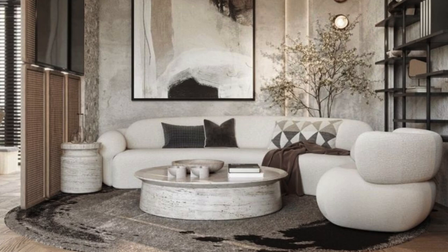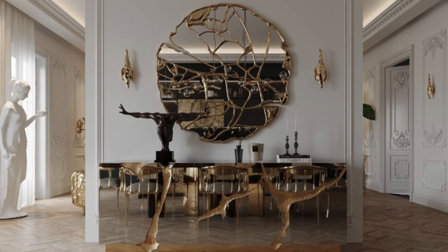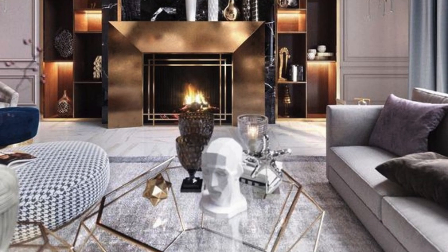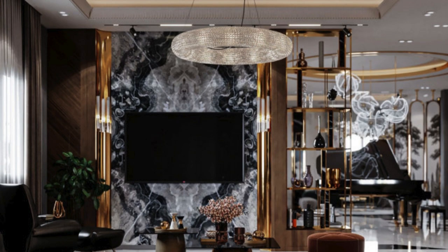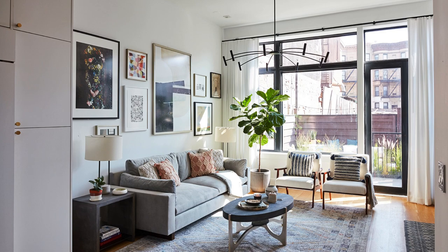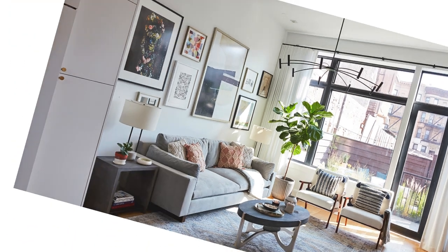Carefully chosen accents, such as vases, sculptures, or a curated selection of books, add a layer of personal charm, turning the living room into a reflection of the occupant's interests and experiences. The inclusion of versatile and multifunctional furniture ensures adaptability to different activities, from cozy movie nights to formal gatherings. Smart technology seamlessly integrated into the design adds a modern touch, providing convenience and enhancing the overall living experience.